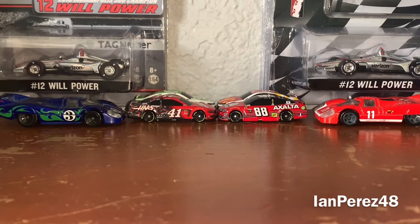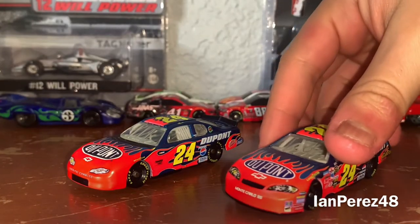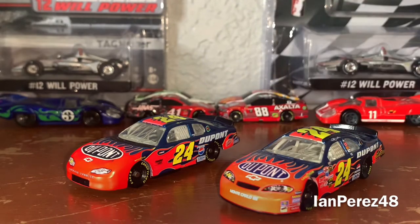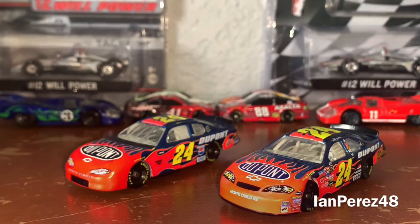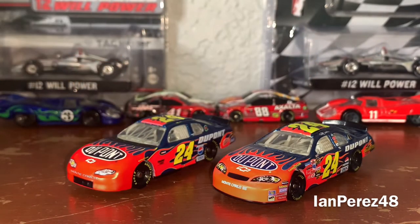Today we are going to be comparing one of the most iconic DuPont paint schemes ever in NASCAR. Everybody knows who it is — we're going to be going over Jeff Gordon's 2002 DuPont Chevy Monte Carlo and his 2006 DuPont Monte Carlo SS. I believe the name of the paint scheme was called the Firestorm — not really sure, if anybody can correct me feel free to do so. This iconic paint scheme has been around from 2001 through the end of 2008, before they changed it up again in 2009.